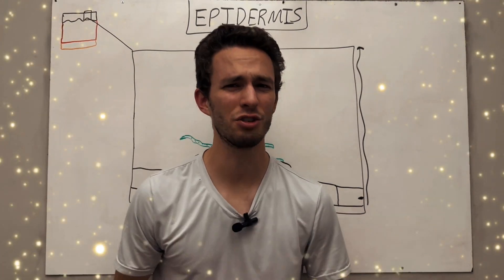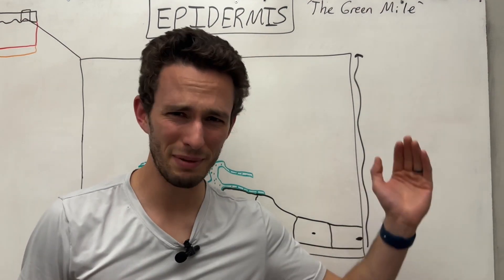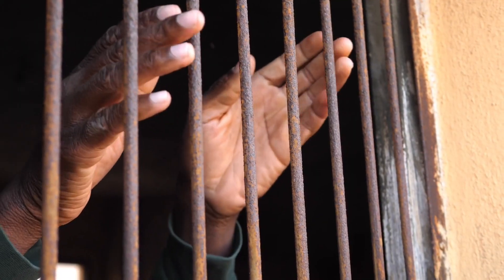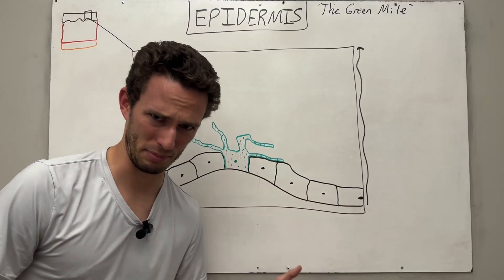And now we're into the epidermis, which I like to relate to the green mile. The green mile is when the prisoner who was sentenced for execution is walking to their demise, and that's what your cells are doing in your epidermis.